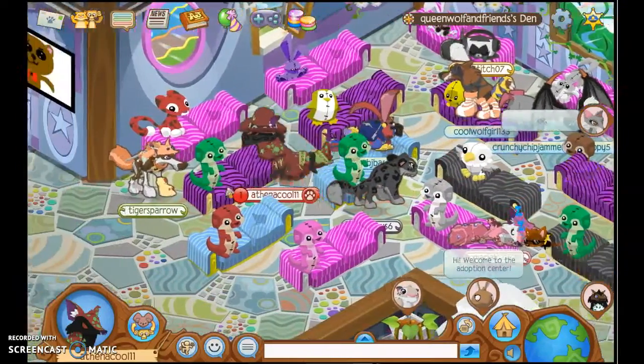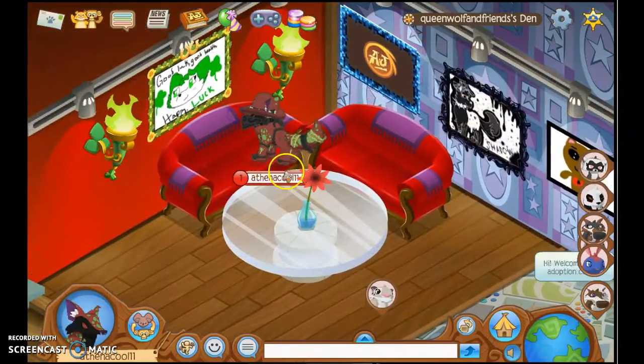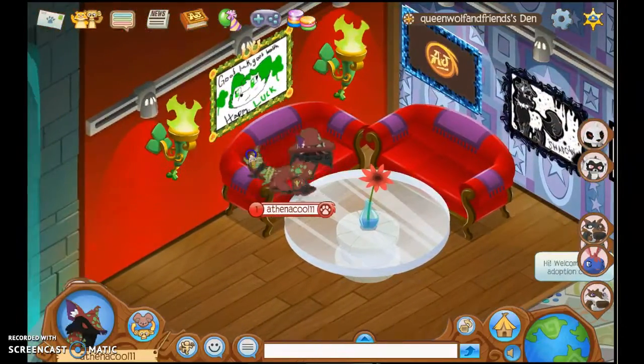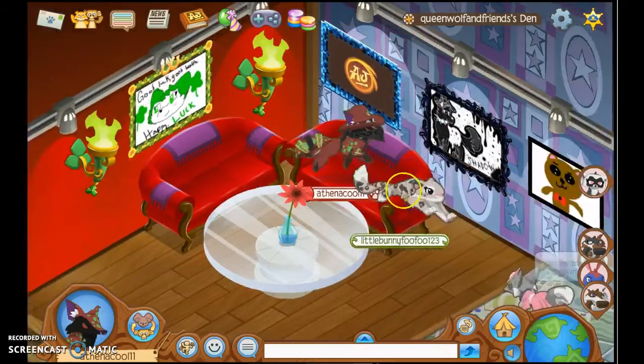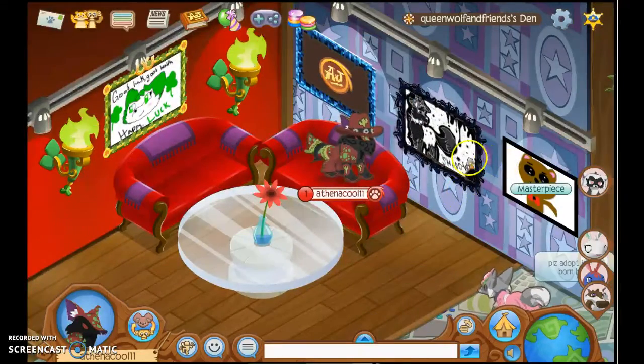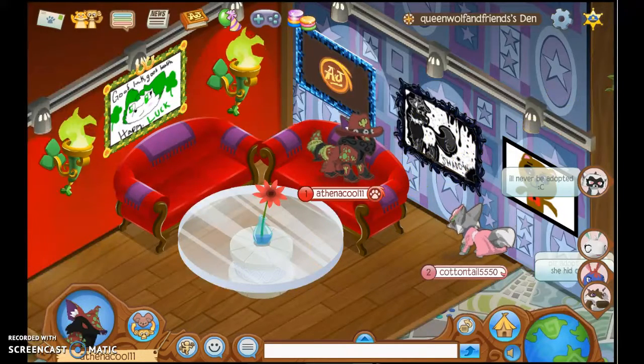When I get 30 subscribers, I'll hold a party, and at 50 I'll go crazy. I hope you enjoyed that Sunday glitch video. Sorry about not uploading that much this week — I'm really busy. Comment, subscribe, see you guys in the next video!